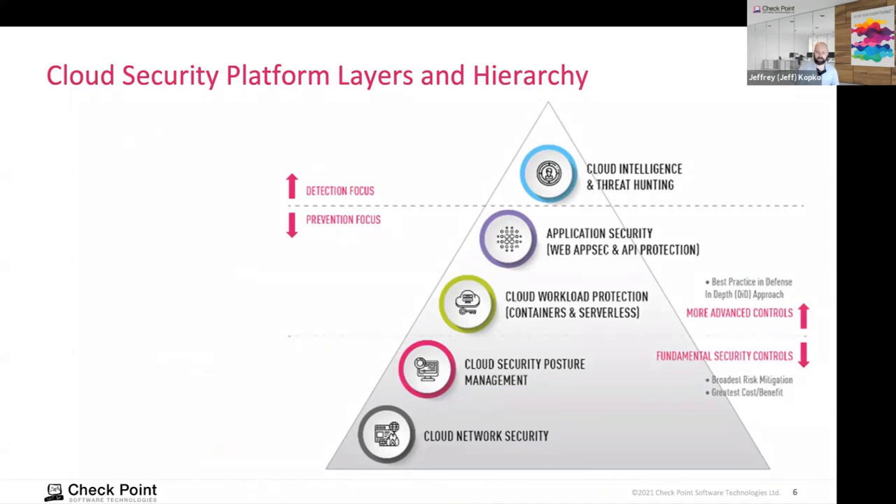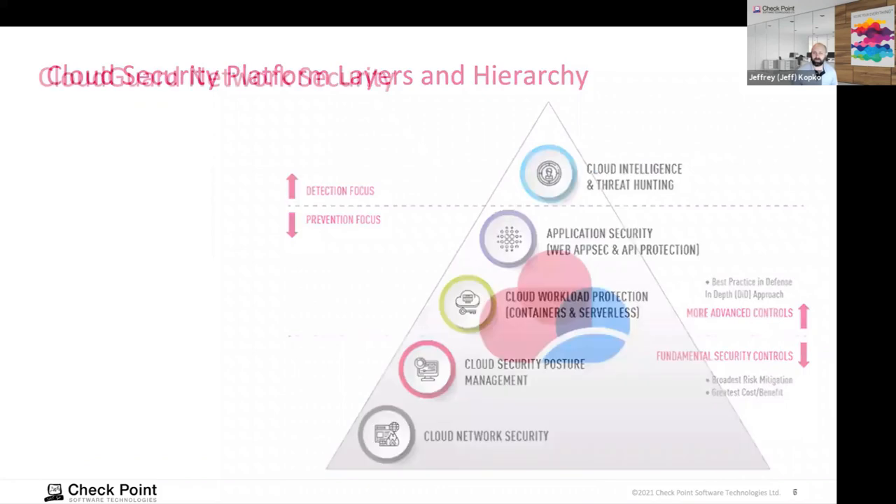What we're going to talk about today is the foundation for a layered security posture, or a security platform in cloud environments. We're going to focus on cloud network security. However, for most organizations they're going to also involve posture management, workload protection, AppSec, and intelligence threat hunting. Be sure to check out our other products beyond the foundation, which is network security.